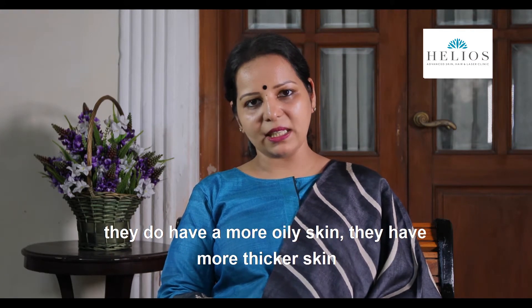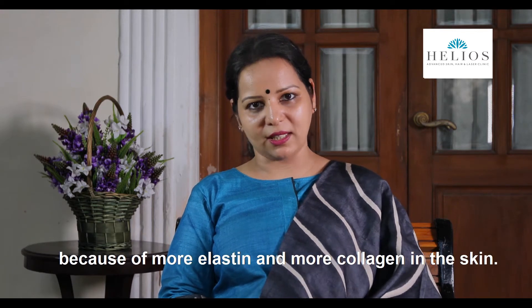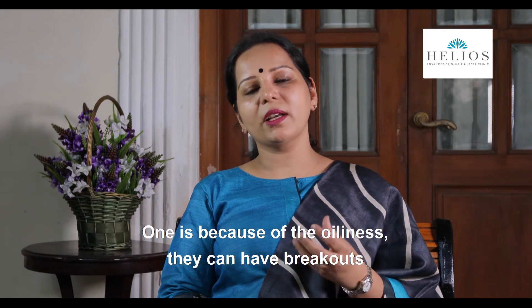Because of male hormones, men do have more oily skin. They also have thicker skin because of more elastin and more collagen in the skin.